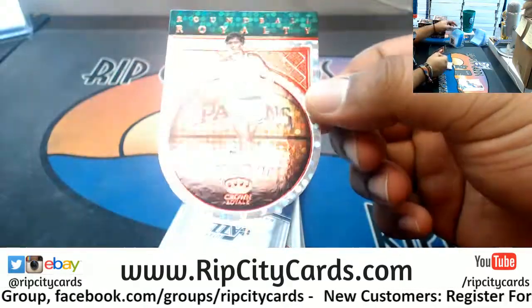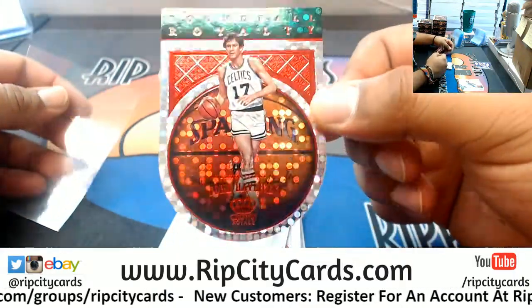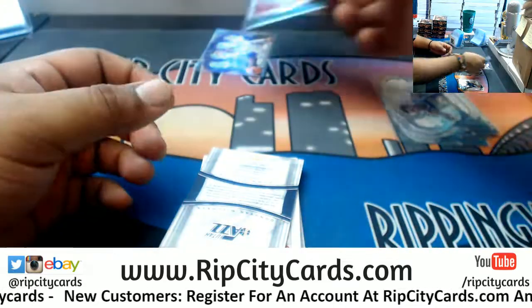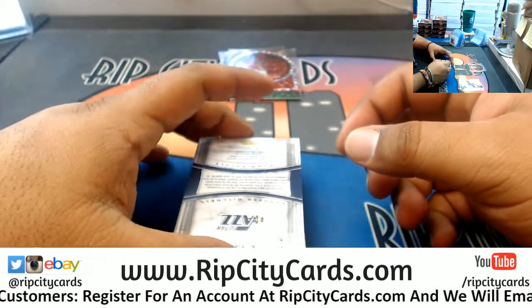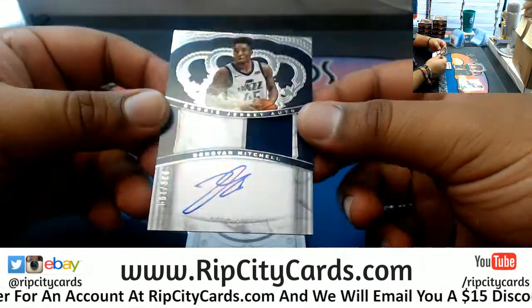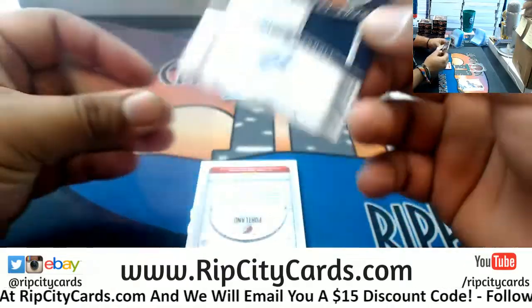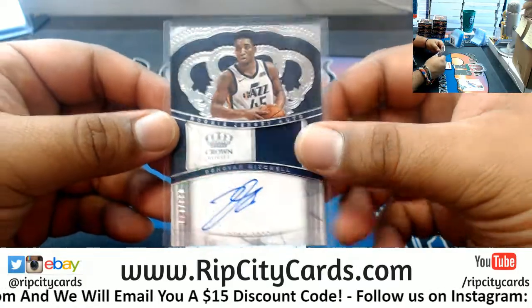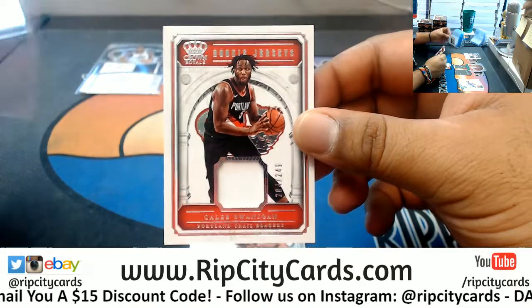To 75, we have the Round Ball Royalty for John Havlicek of the Celtics — real cool looking cards, man. For the Jazz, that's nice, to 199, rookie jersey auto — or rookie patch auto, RPA as most of us like to call it — for Donovan Mitchell. That's nice. We got Caleb Swannigan with the relic to 249 for the Blazers.